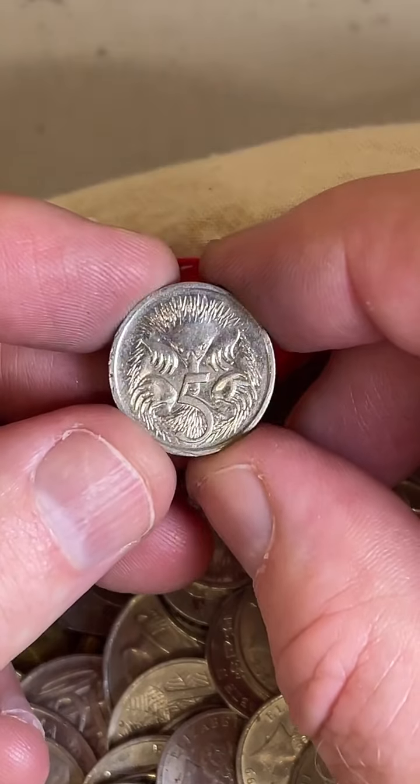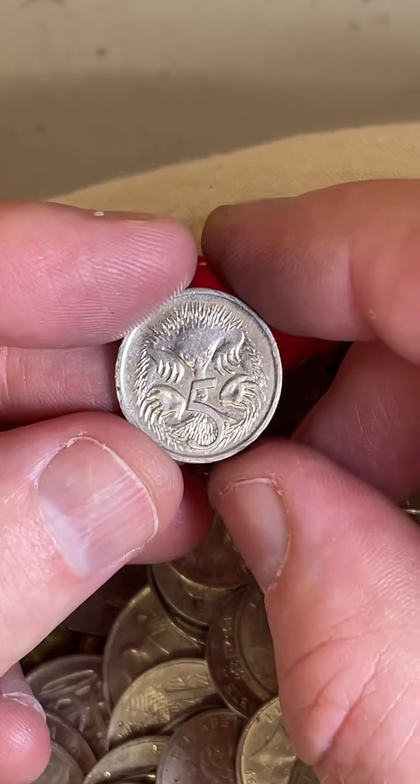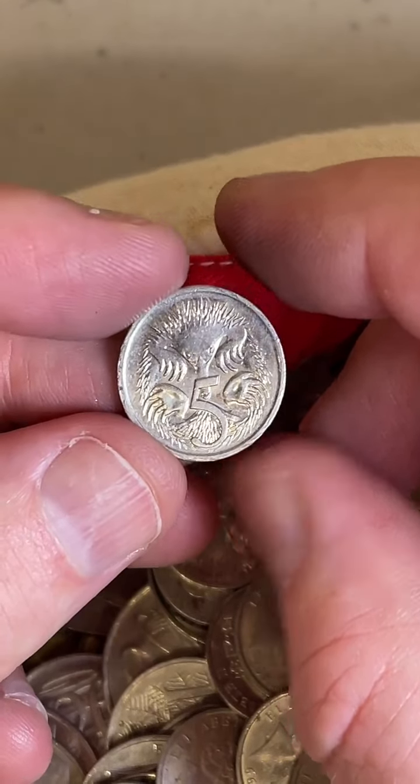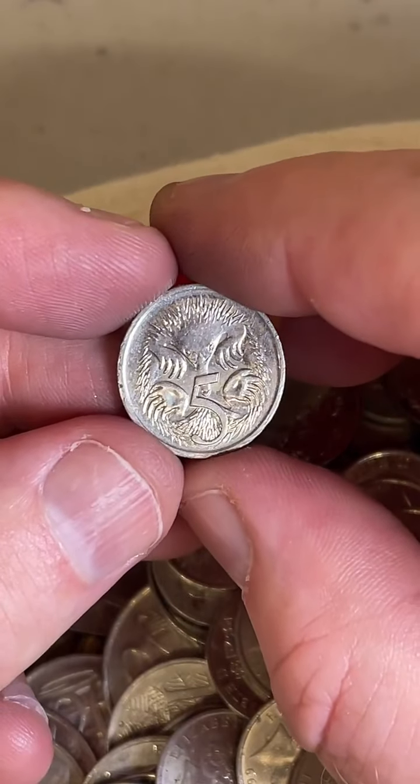I'll go for 2018. A few people going for more recent years. 2018 as well. Devin says 17. Jacob says 20. Cullum is 2014. 2022. Buddy's going early with 89.